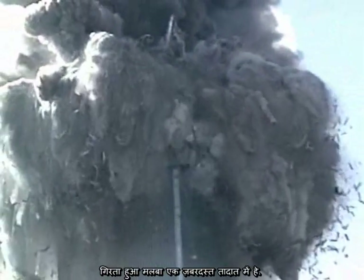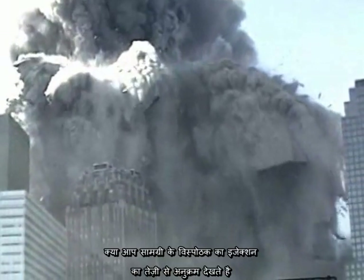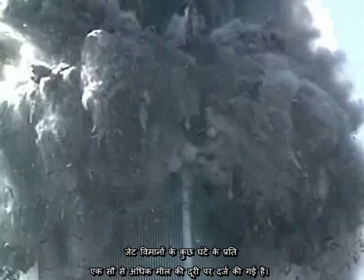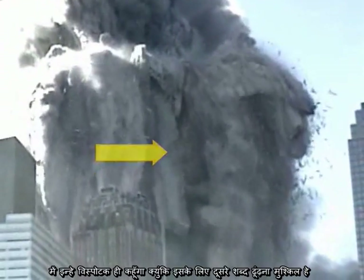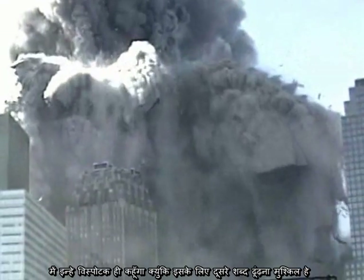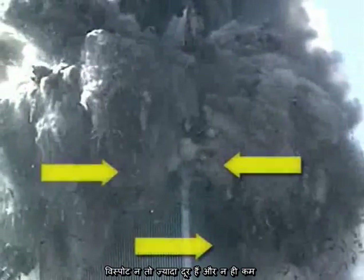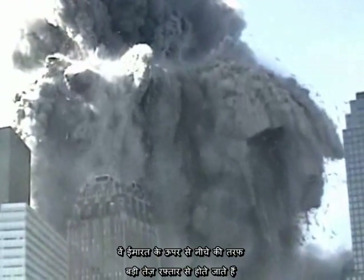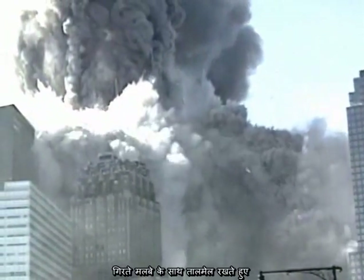There is a tremendous amount of falling debris, but under the canopy of debris do you see the rapid sequence of explosive ejections of material? Some of the jets have been clocked at over a hundred miles per hour. I will call them explosions because it is hard to find other words that describe what we are seeing here. The explosions are not isolated and few — they are continuous and widespread, moving progressively down the faces of the building, keeping pace with the falling debris.